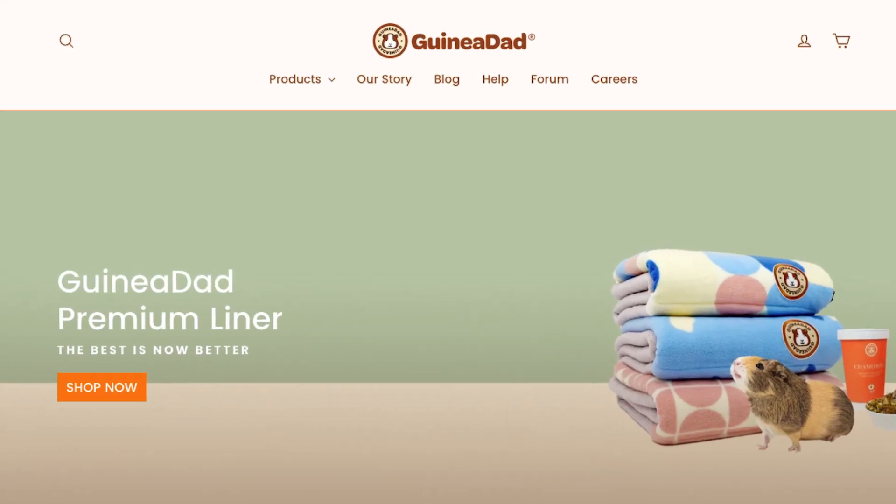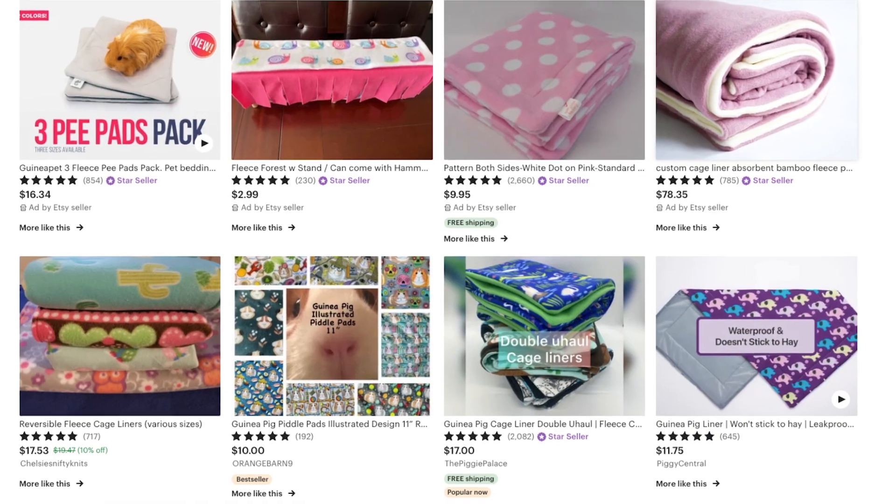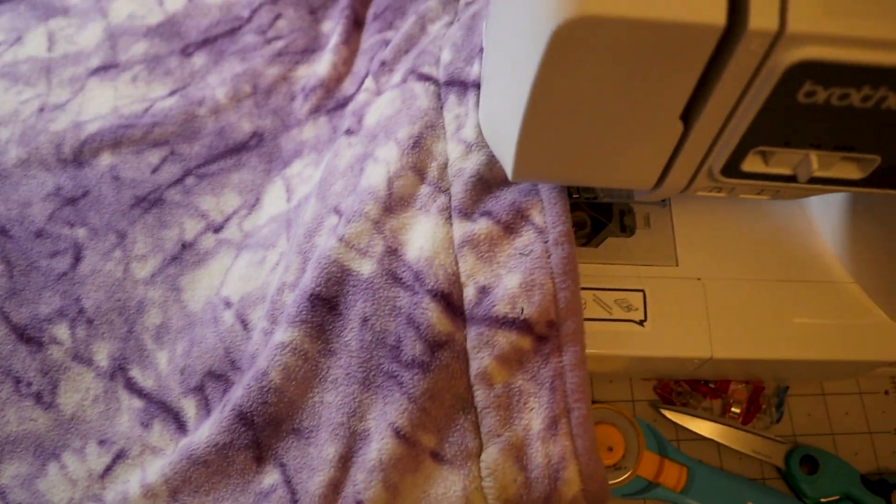You can buy liners online from Guinea Dad, Kavi, or small businesses on Etsy, and you can even make your own fleece liners since it's not very difficult to make with a sewing machine.